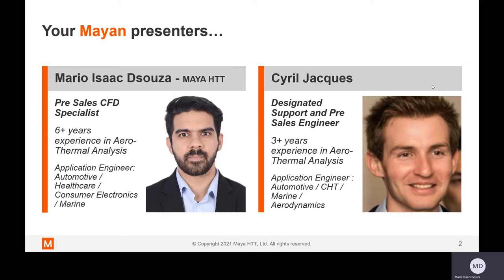With me is Cyril Jackis, who is our designated support and pre-sales engineer. He has had a lot of experience with SimCenter's Star CCM Plus in the automotive sector, marine sector, conjugate heat transfer analysis, and external aerodynamics. We both will be your presenters for today.